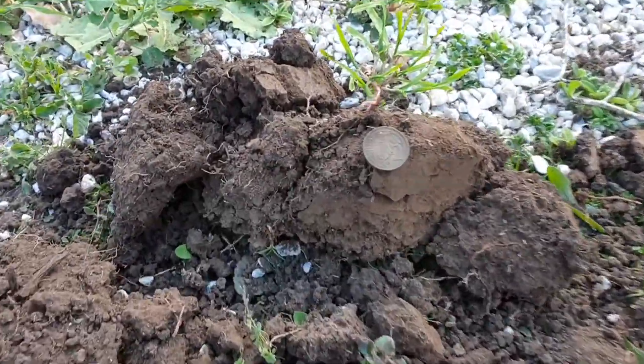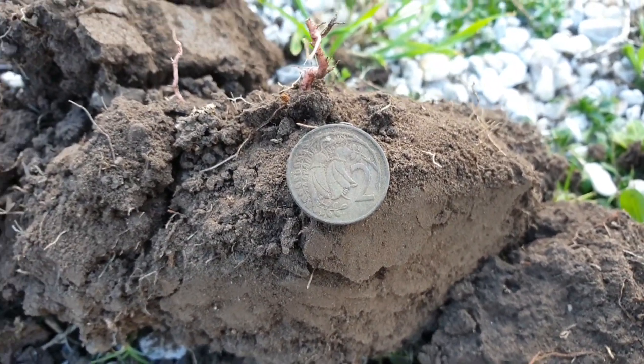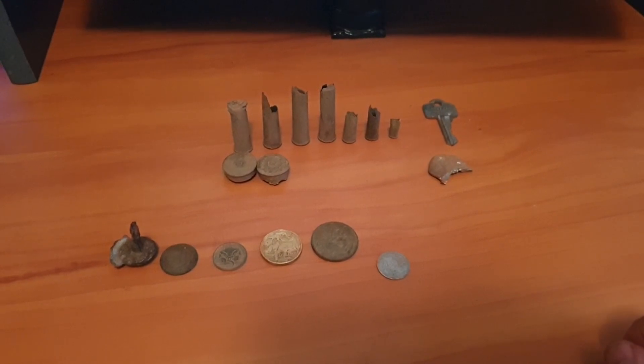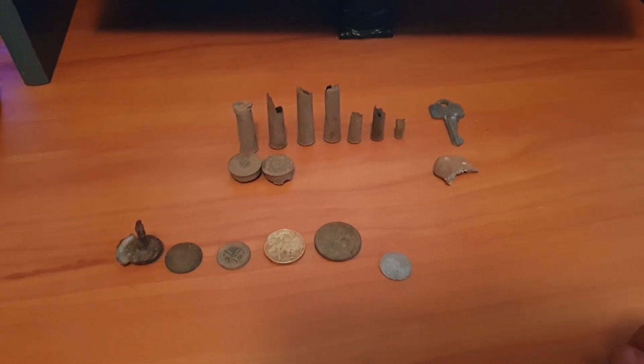Out of this hole here — a New Zealand two cents. On to the next one. I didn't film a lot of that hunt because I didn't find a lot, and this is everything I got, so I'll do a quick wrap up.